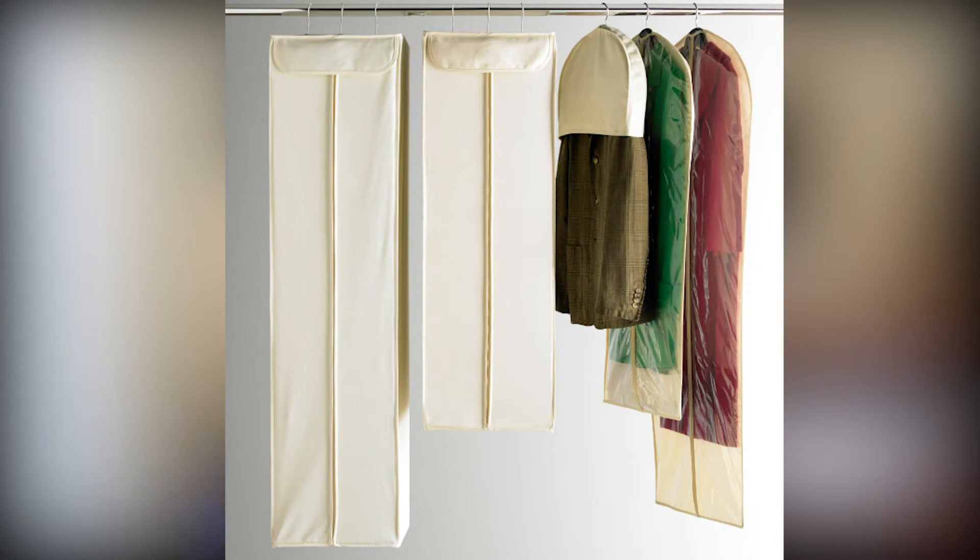A garment bag protects the suit from rubbing up against anything else in your closet. And you don't have to just put a suit in a garment bag — you can put a nice coat, a nice sweater, anything can go in a garment bag. It's called a garment bag, not a suit bag, so you can put anything you want inside of it, especially if you want to protect it from stains and wrinkles. It's also a great way to consolidate some space in your closet.